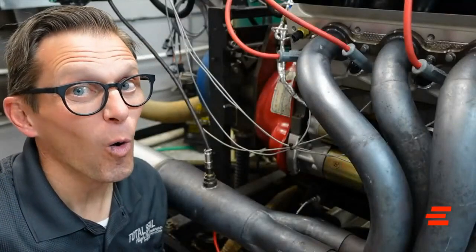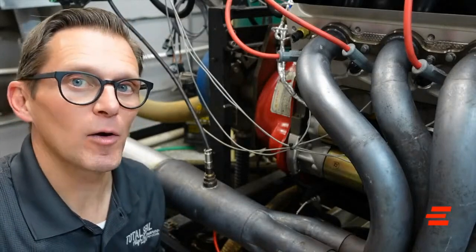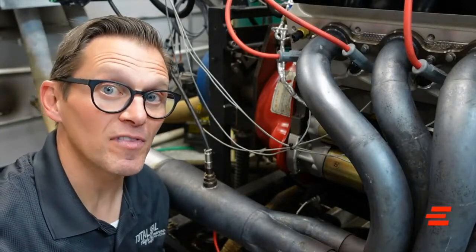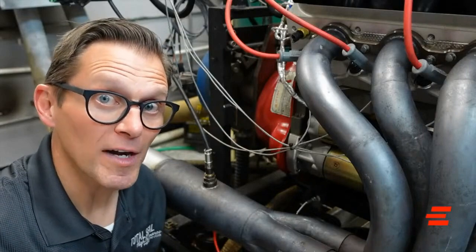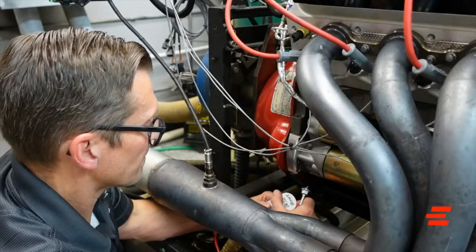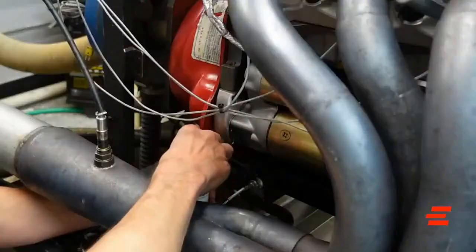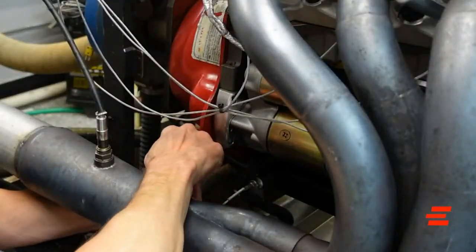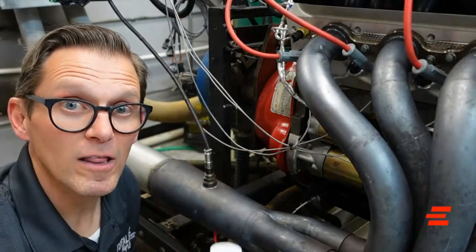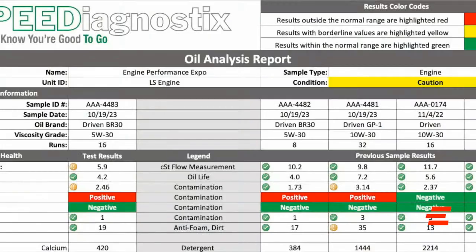We just made a whole bunch of big boost — over 20 pounds of boost — dyno runs, making over 1300 horsepower. Now let's take a sample of this oil after running on big boost. We'll send it off to the lab and show you the results.